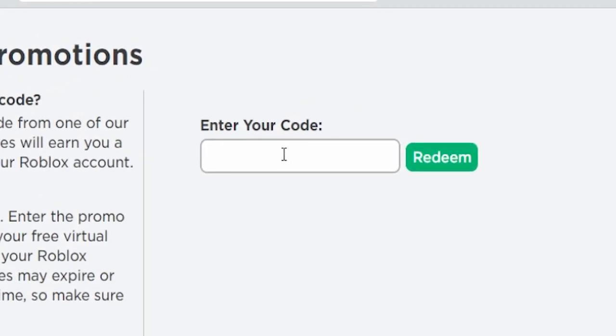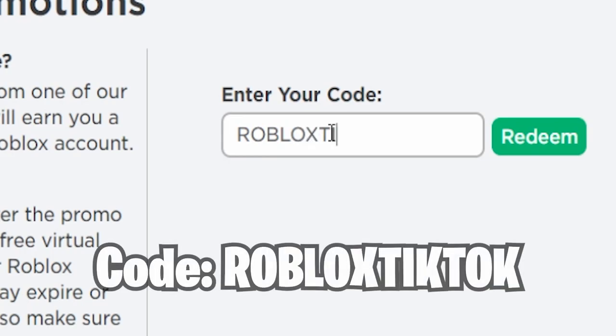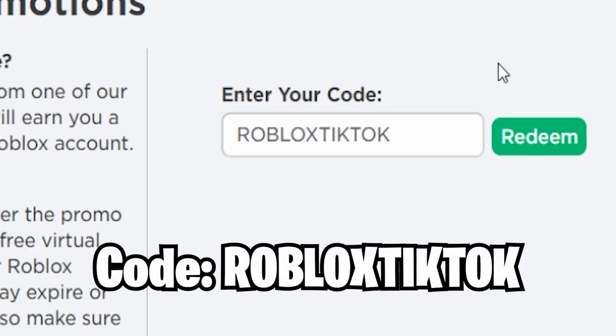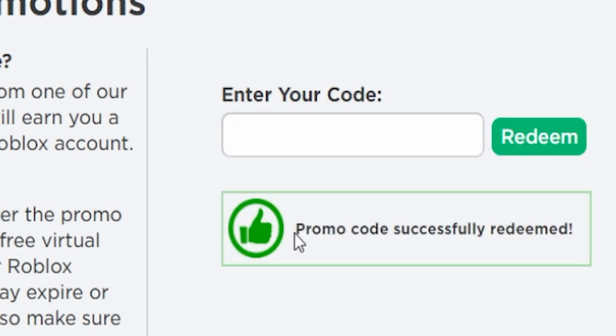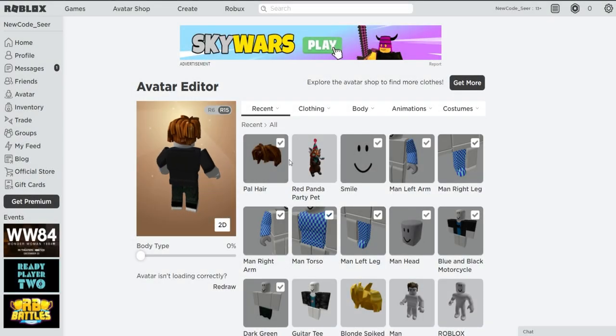The new code on Roblox is going to be RobloxTikTok, to celebrate Roblox's newest social media platform, which is TikTok. This is the newest code in today's video. If you guys redeem this code — hit redeem — and look at that: promo code successfully redeemed! We just got the Red Panda Party Pad in our inventory.